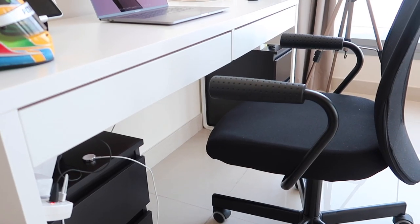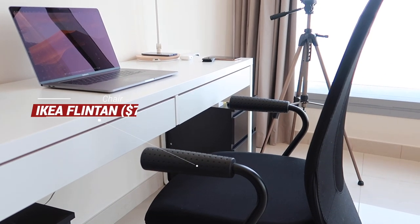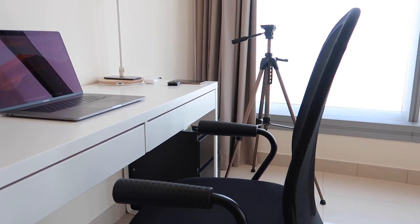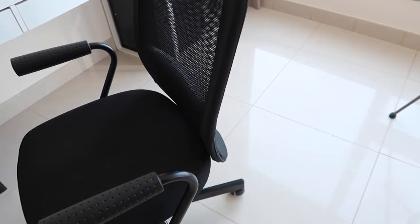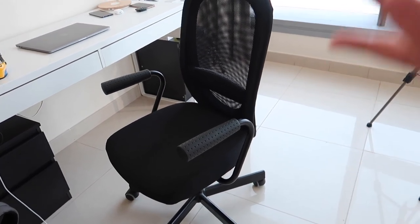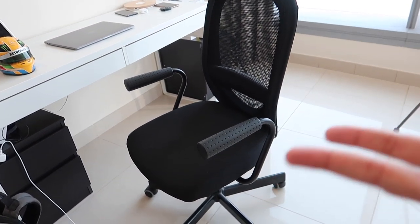My desk chair — this is again from IKEA but it does a really really good job. I've been using this now for two years and it still has that comfort and back support. I'm thinking about getting another chair but I don't know — all of this that you've seen here is both practical and affordable, and it does the trick.